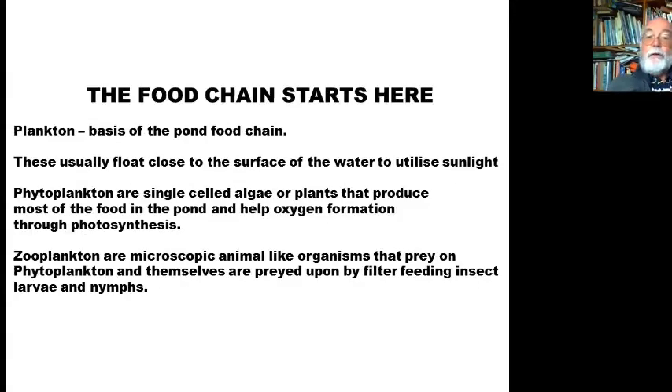The food chain starts with plankton — the basis of the pond food chain. Just as great whales suck up thousands of gallons of water to sieve out plankton, here in the pond, plankton floats around utilising sunlight. Phytoplankton are single-celled algae or plants that produce most of the food in the pond and help form oxygen through photosynthesis. Without them you wouldn't have zooplankton — animal-like organisms that prey on the phytoplankton — which are themselves preyed upon by filter-feeding insect larvae. This is where the food chain starts. You wouldn't normally see them because they're being eaten all the time by other creatures.